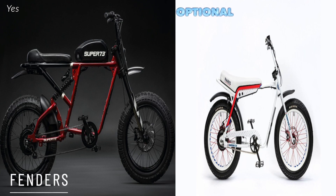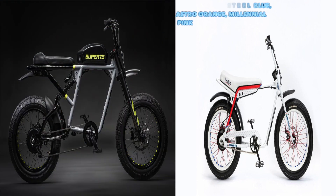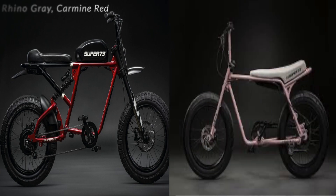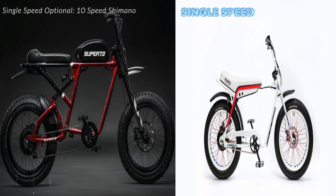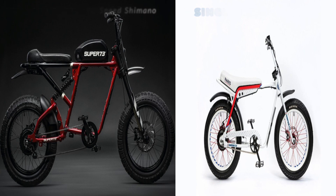For fenders, the RX has them included and on the Z1 they're optional. For colors, on the RX you get classic rhino gray and carmine red. On the Z1 there's an assortment — white, jet black, steel blue, astral orange, and millennial pink. For gearing, on the RX you're getting a single speed with an optional 10-speed Shimano. On the Z1 it's a single speed, which is all it requires given its size and weight.